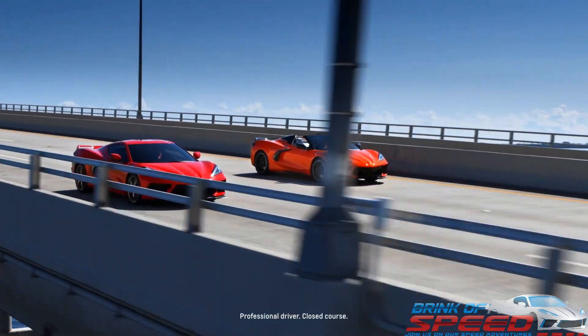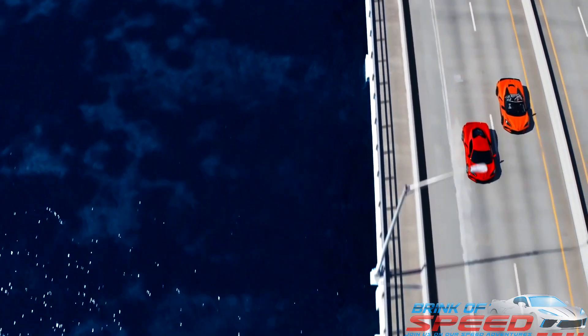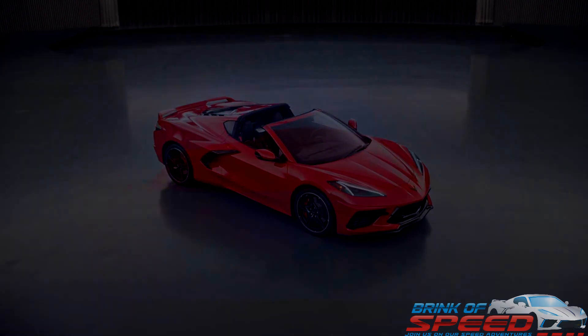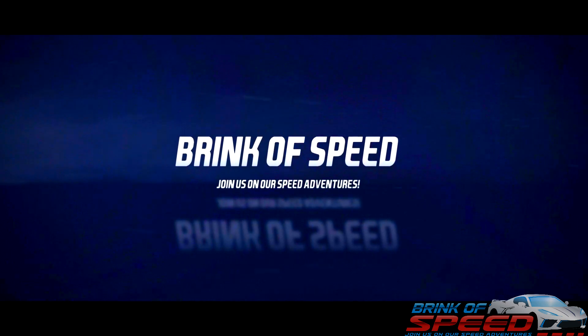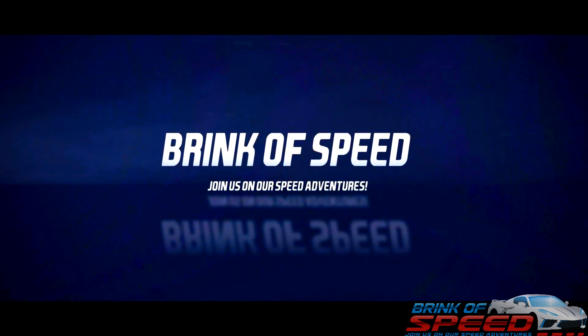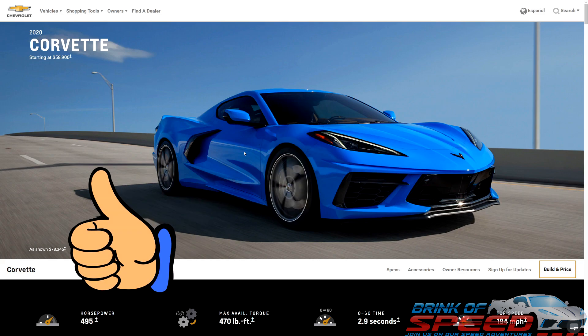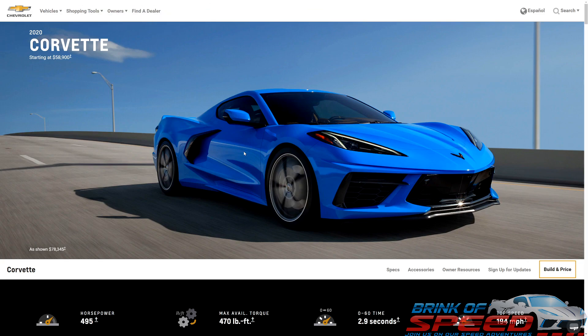Ladies and gentlemen, today we are going to build the ultimate 2021 mid-engine C8 Corvette Coupe and show you what $75k gets you. As you saw in the intro, I am going to take you step-by-step through the process of building the ultimate 2021 C8 Corvette Coupe — not convertible, but Coupe — and show you what right around $75k gets you. We're going to go ahead and get started.